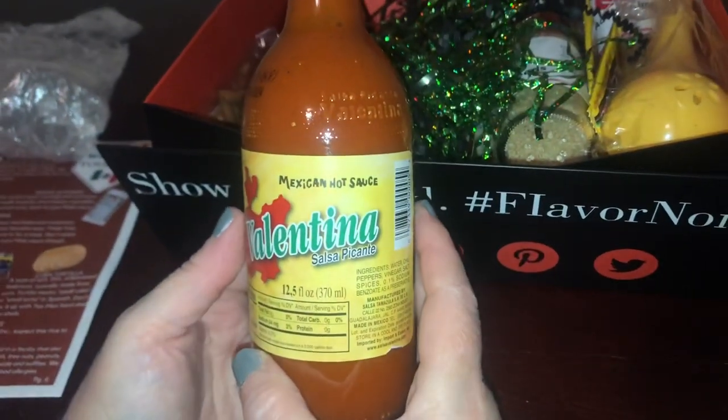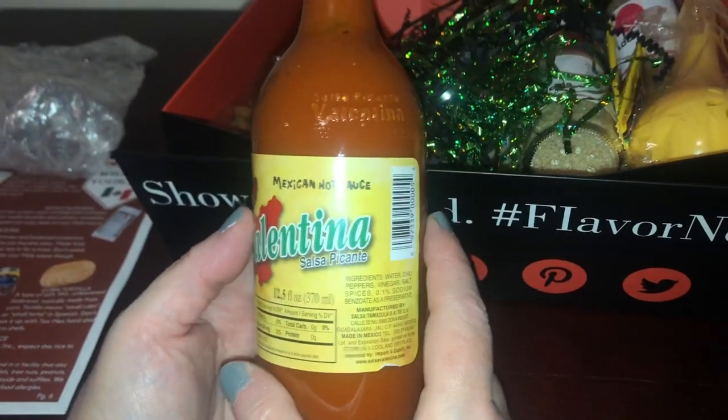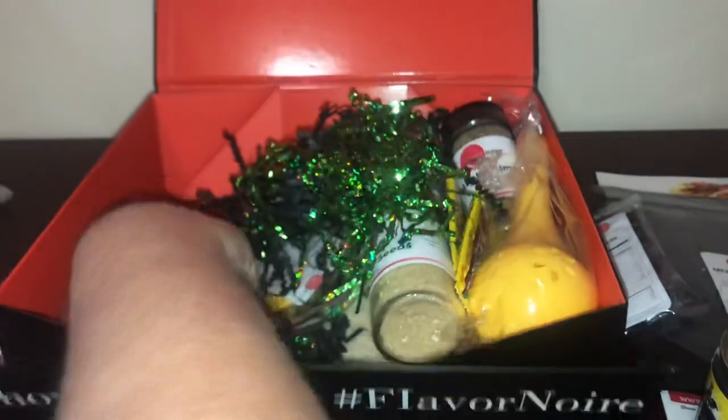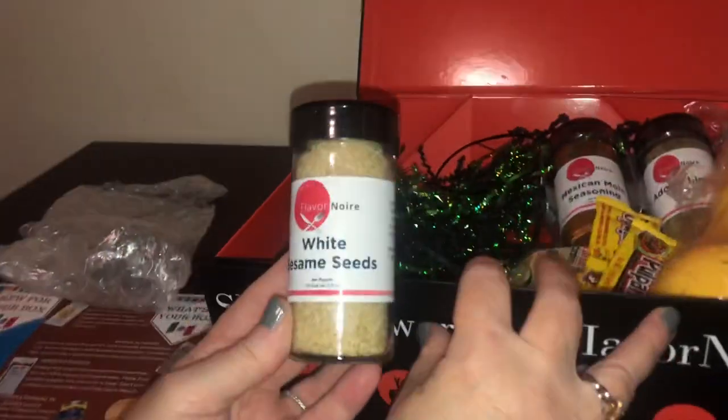We got a nice big bottle of Mexican hot sauce — Valentina salsa picante. Next we have almonds, which are in one of the recipes, and then white sesame seeds, which are always great to have on hand.